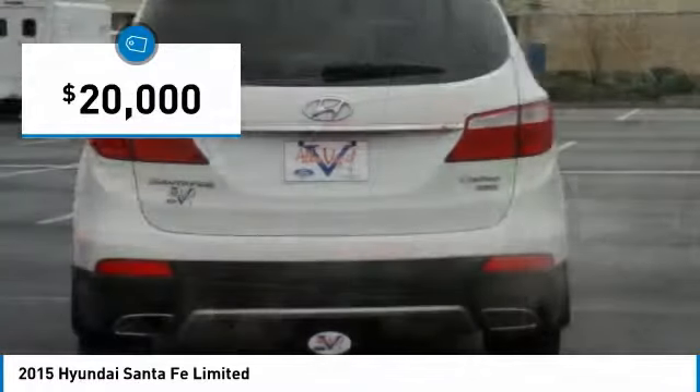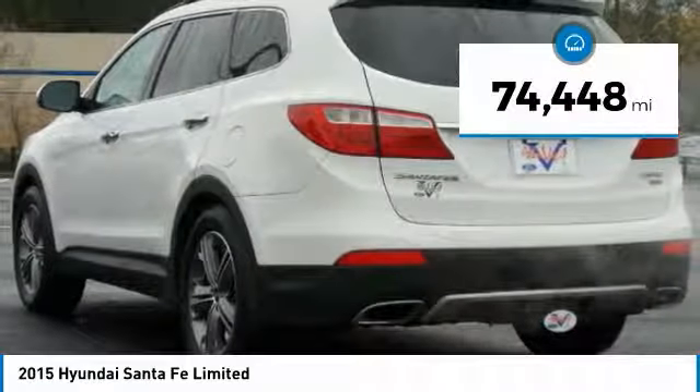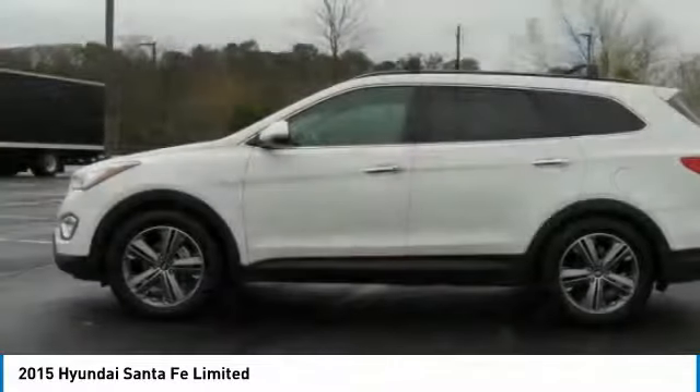And it is priced below $20,000. This vehicle has less than 75,000 miles. Here are some of this vehicle's great options.